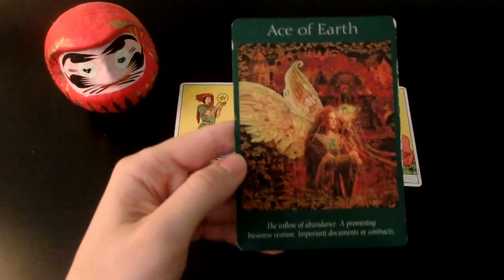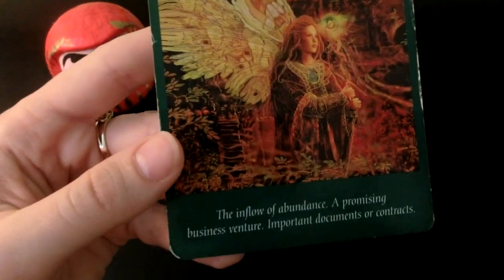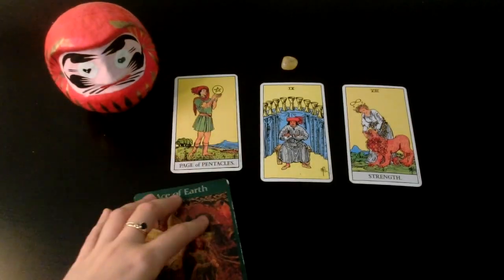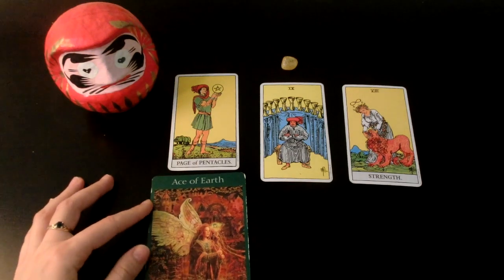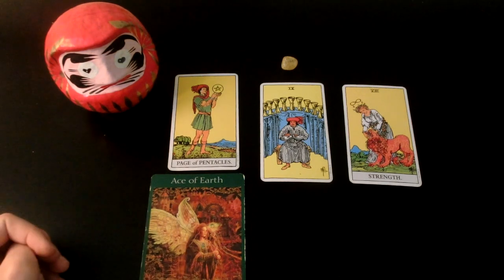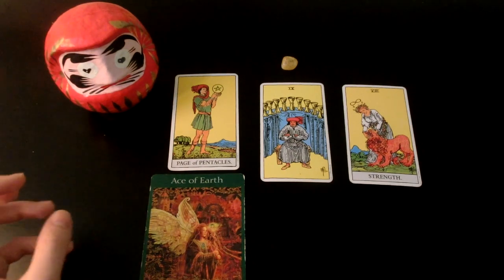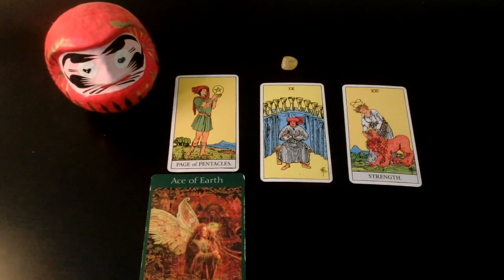We have the Ace of Earth: the inflow of abundance, a promising business venture, important documents or contracts. These give me similar energy — pentacles and earth, of course — a feeling of new ventures and money coming in. If you start something new during the August-September timeframe, like late summer or early fall, it's going to go well. It is definitely going to go well. People will believe in you and believe in your vision.